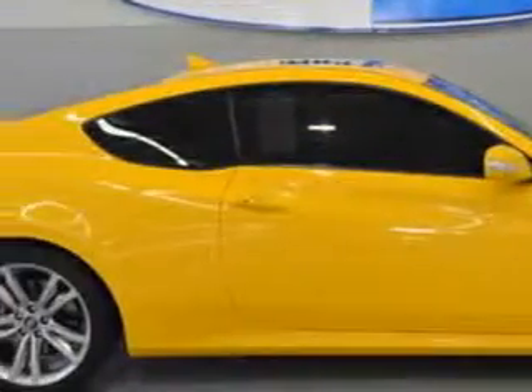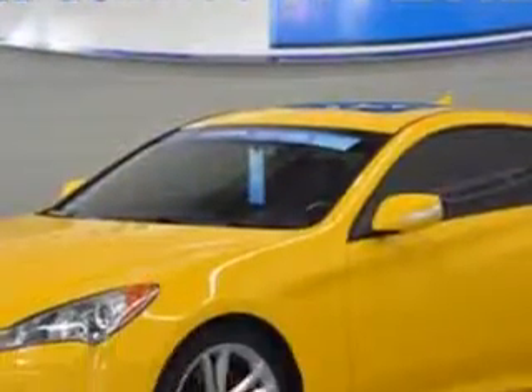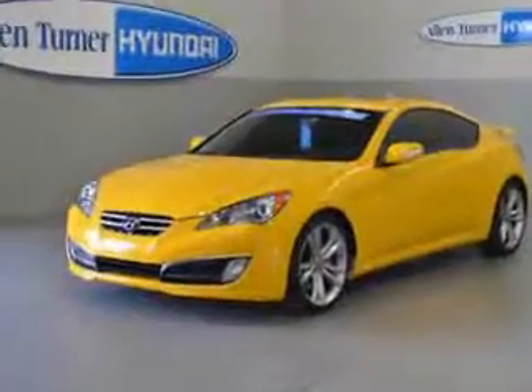Check out this Mellow Yellow 2010 Hyundai Genesis Coupe, equipped with a 6-cylinder engine and an automatic transmission. Enjoy an impressive 26 miles to the gallon on this great car with features like leather upholstery,